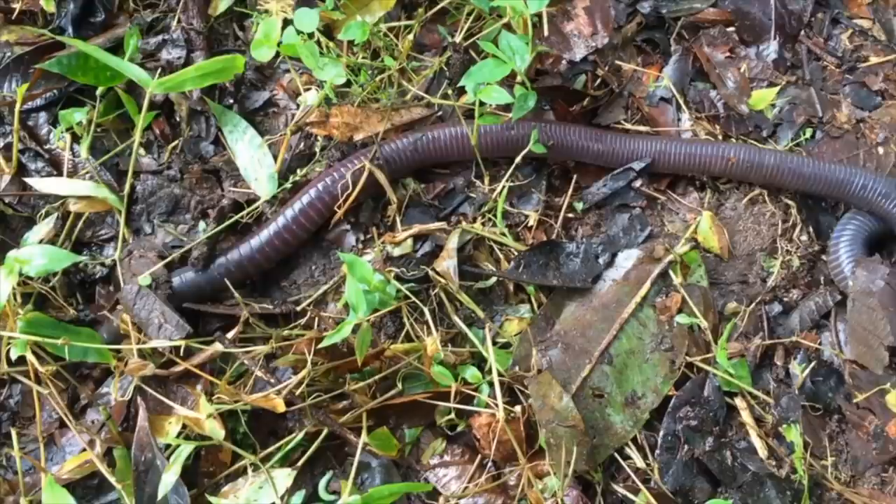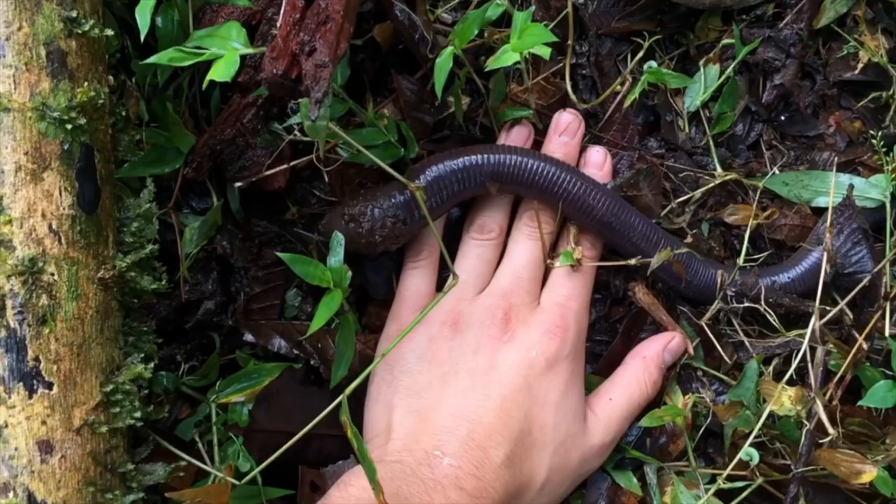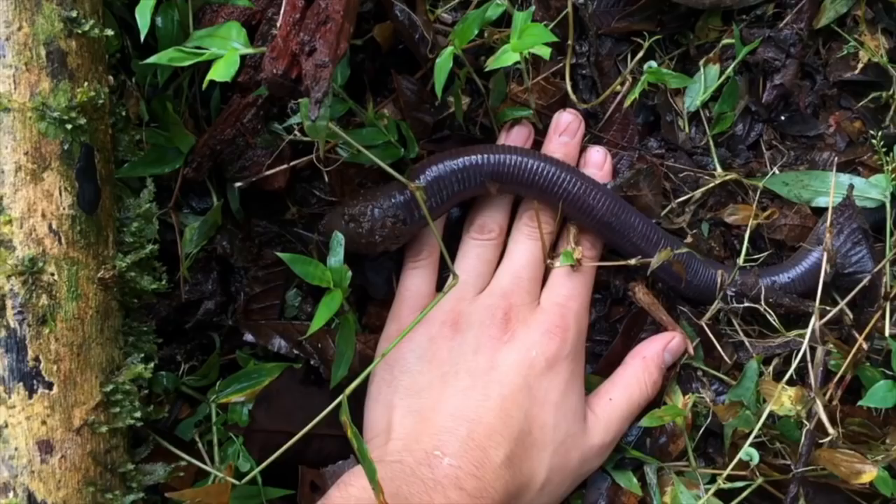So it may be big, but it is actually really pretty slow. This is a time-lapse of it sped up eight times for you to get a sense of how it moves across and through the earth.